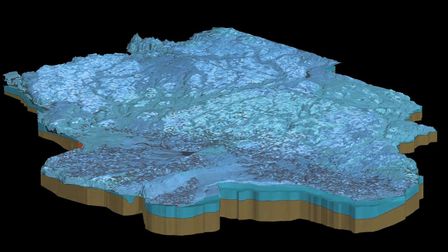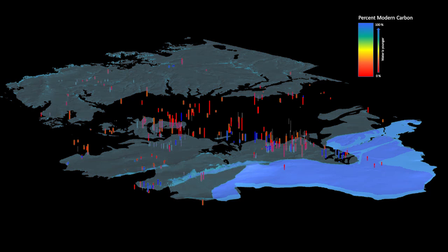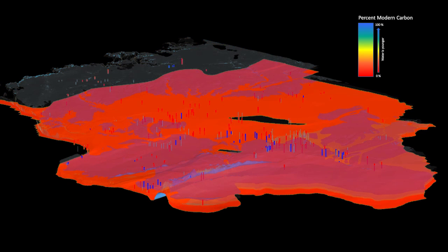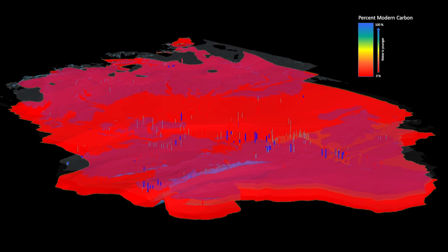This information can be used to map the groundwater age throughout the region. Here, this is demonstrated by depicting the groundwater age in each of the major flow tops. These sampling results further support the geologic interpretation that aquifer units are vertically disconnected, and the movement of water between them is very limited.